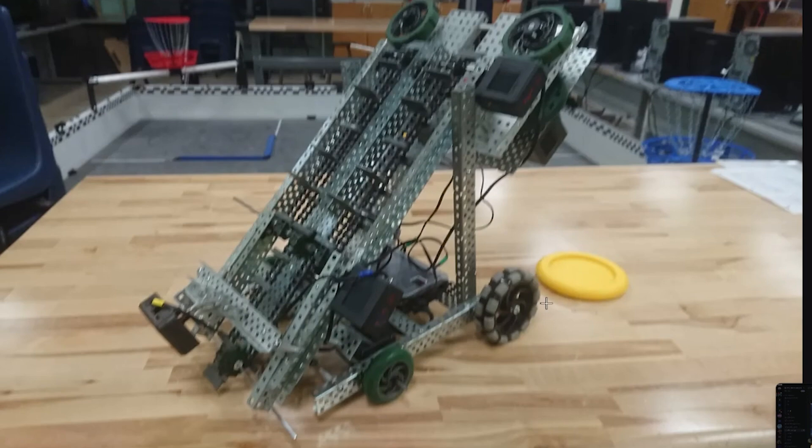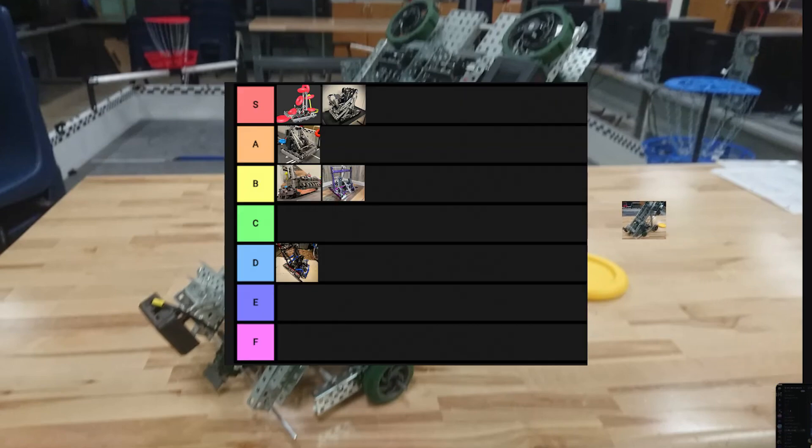I like the drivetrain configuration here — it's like a race car, right? You have those larger back wheels and smaller front wheels, just reaching top speeds of 300 miles per hour and zero to 60 in three seconds. Really impressive build here. I'd have to give this an S-plus tier.